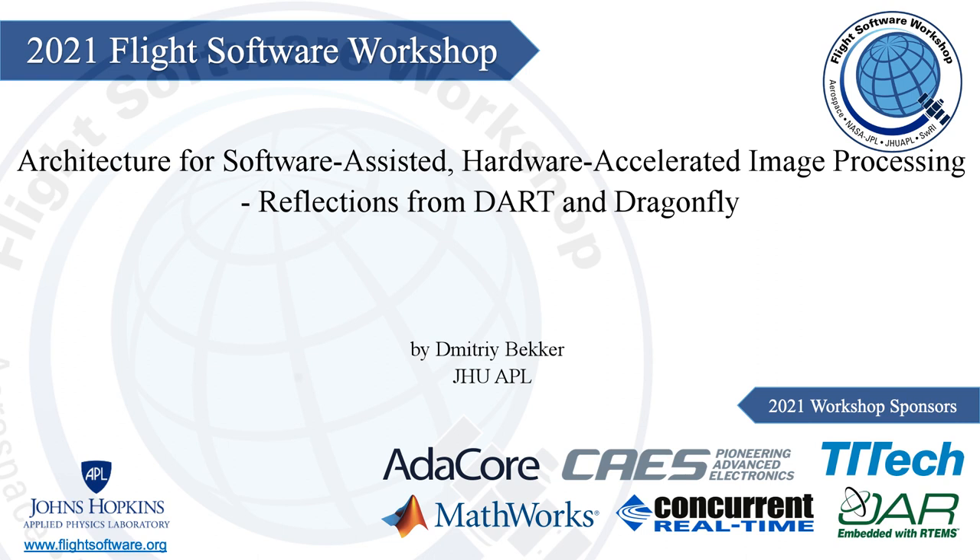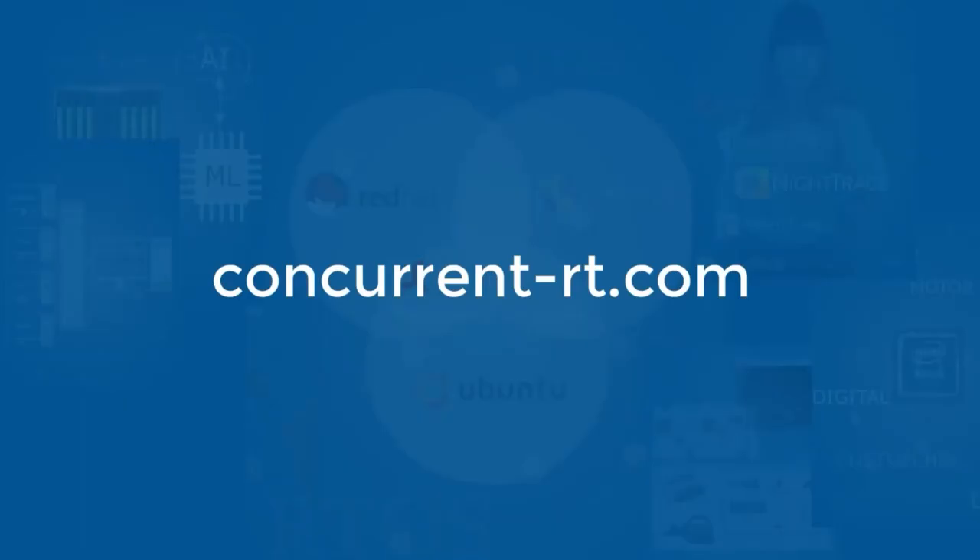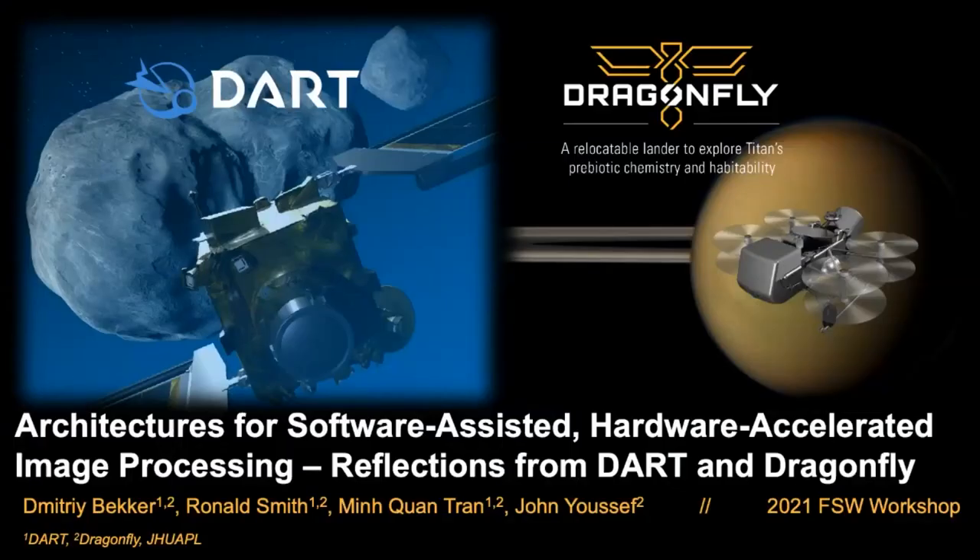Our next presenter is Dimitri Becker of Johns Hopkins University Applied Physics Laboratory. He will be talking to us about architecture for software-assisted hardware-accelerated image processing — reflections from DART and Dragonfly.